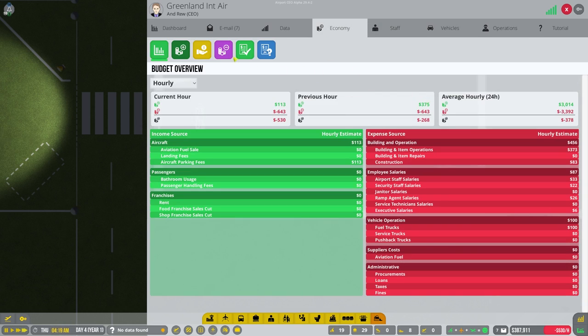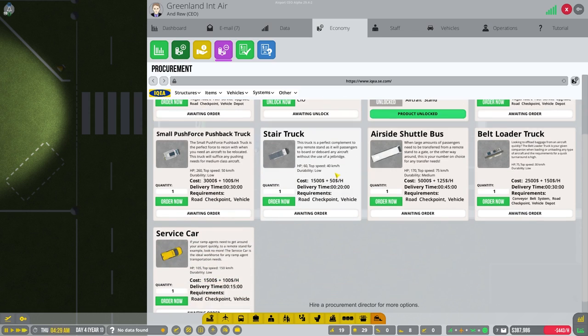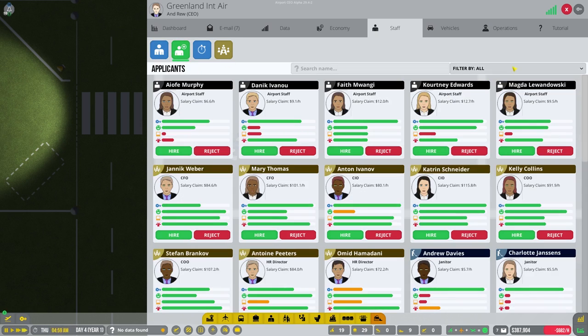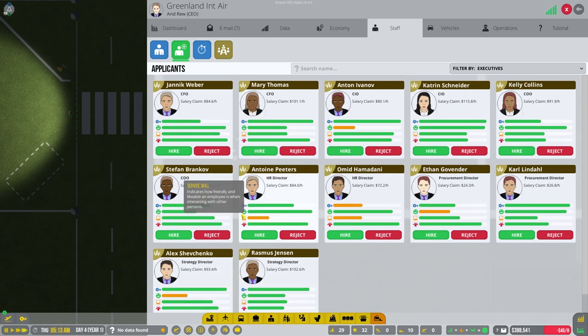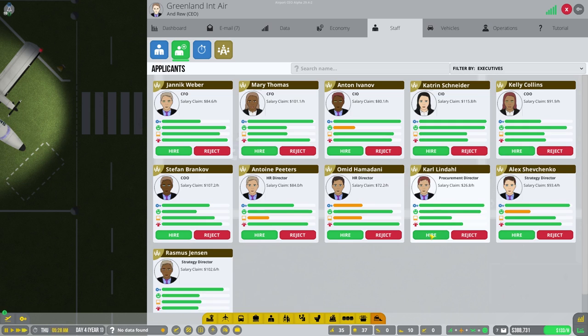First we need to take a look at procurement to see how much that's going to be. We're going to want to procure jet fuel eventually. But we're going to need to hire someone first for this to work - the procurement director. We'll hire the cheapest one we can because we don't really care how they do, just what they do. The cheapest version costs us $24 an hour.